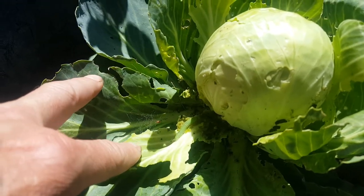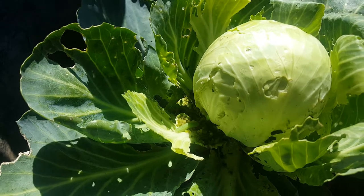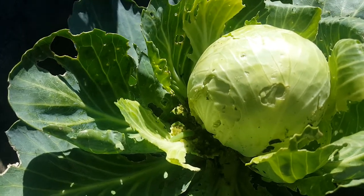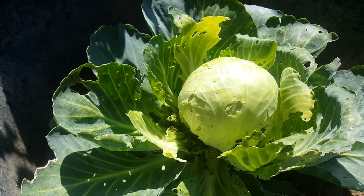Hiding down in the bottom there — hundreds of eggs. You know, nice to see the wildlife, but not destroying my cabbages. Oh well, better luck next time. Bye for now.